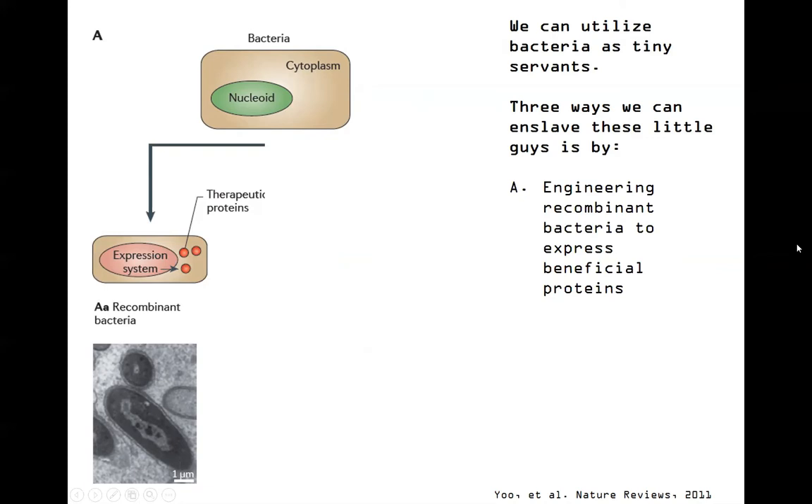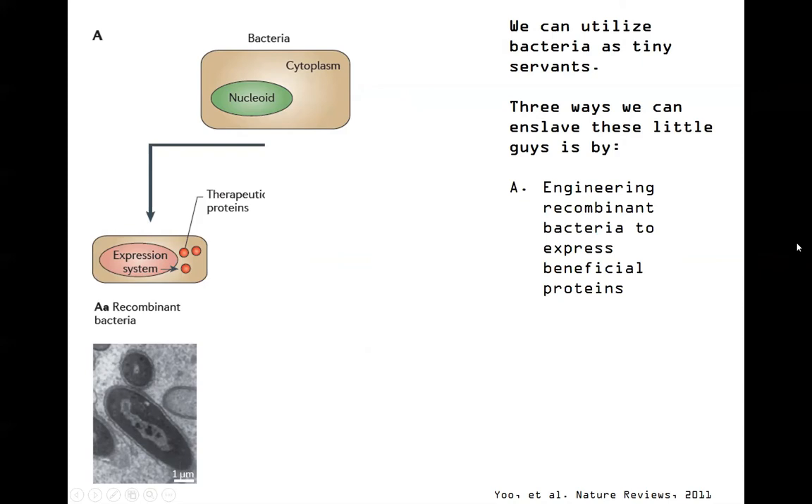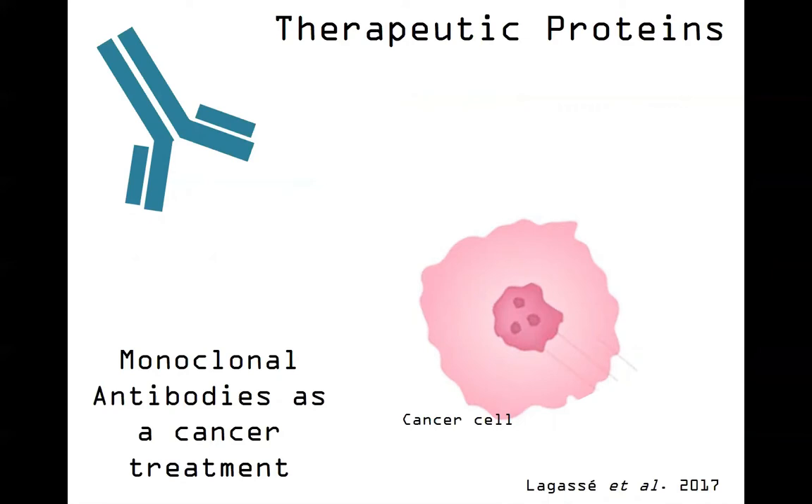First, let's look at what some therapeutic proteins are. We do have cancer treatments - monoclonal antibodies are often used as a cancer treatment, and also more frequently these days in autoimmune disorders. Monoclonal antibodies can recognize specific attributes of the cancer cell that are a little bit different from the normal cells that surround it. These can help target and mark cancer cells for your own immune system to take care of. You can also use antibodies in other ways to help target things to where they need to go. Monoclonal antibodies is one example of therapeutic proteins.